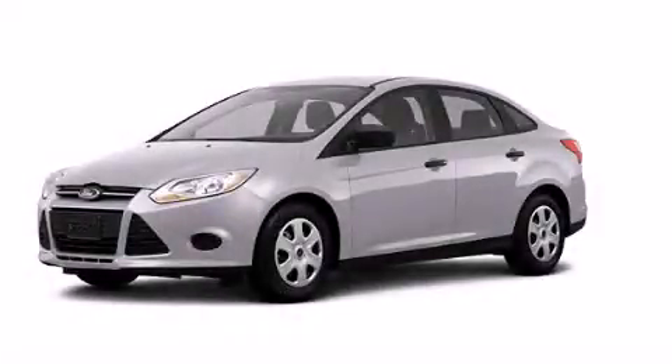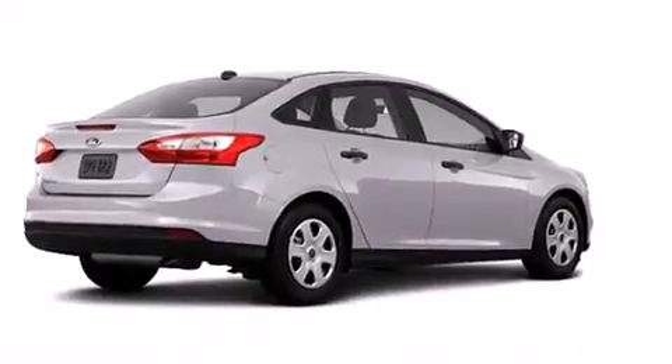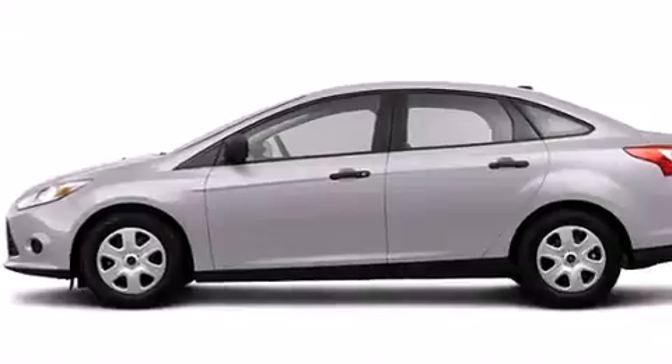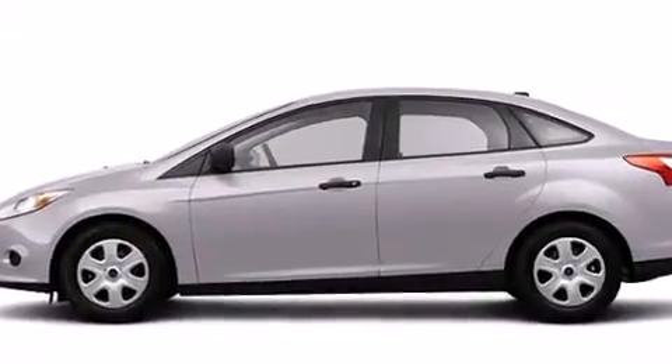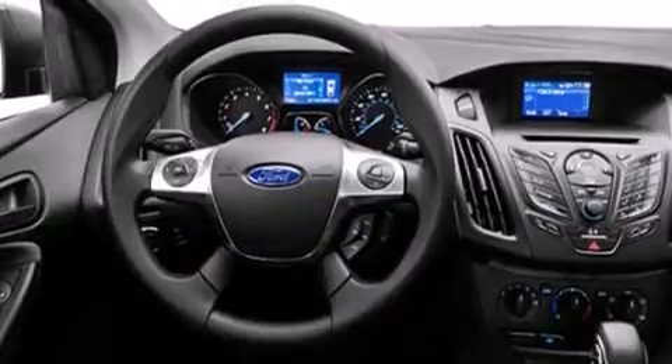This is a brand new 2013 Ford Focus. It features a 2.0-liter four-cylinder engine and an automatic transmission. Its top features include a speed-sensitive volume control system and traction control and stability control systems.